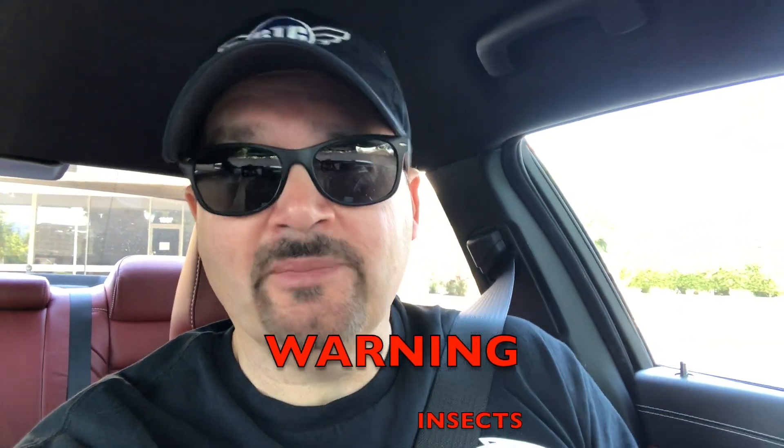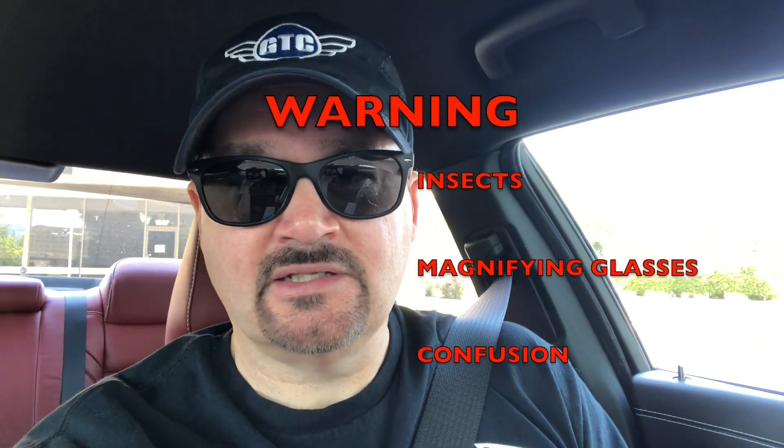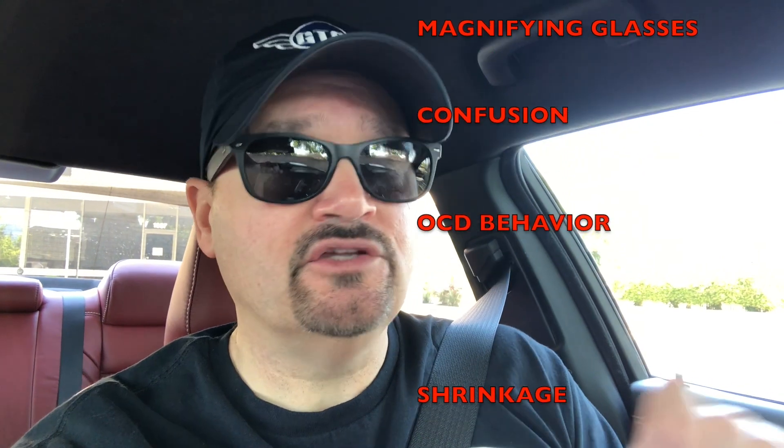Warning: this video may or may not contain insects, magnifying glasses, confusion, OCD behavior, and shrinkage.